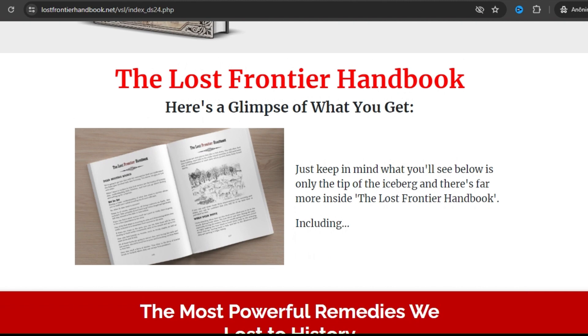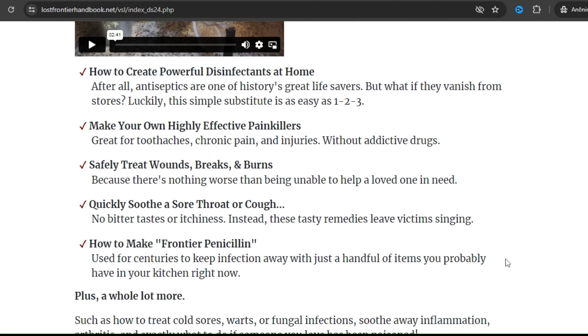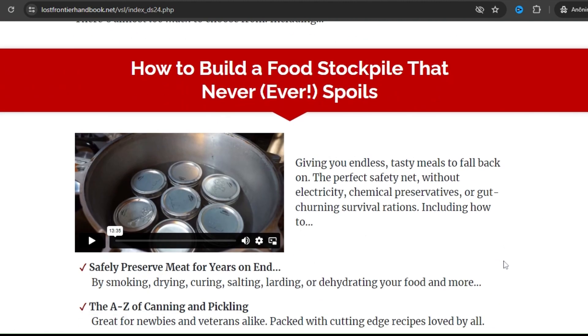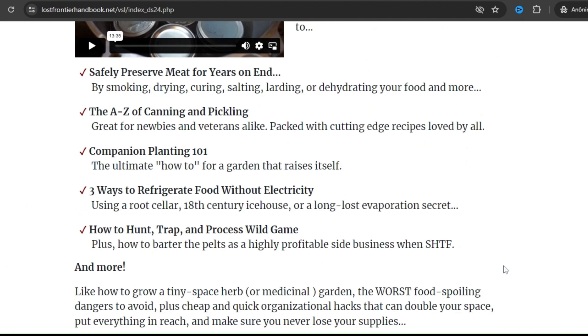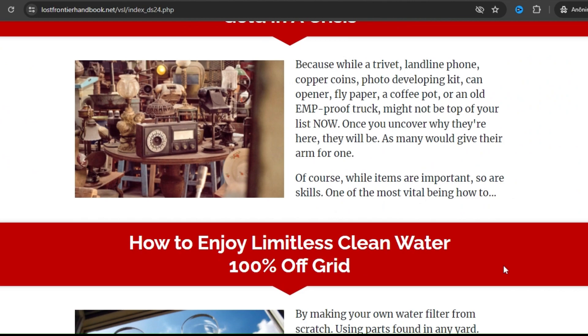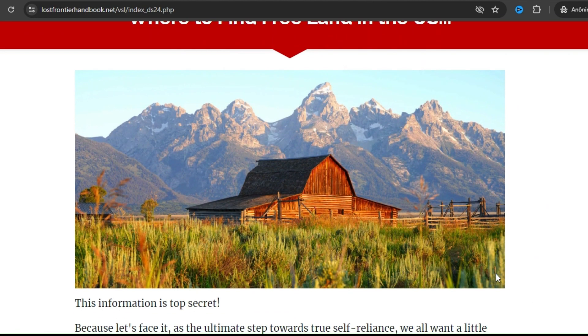Some crucial lessons in the handbook include preservation tips, food stockpiles, and medicinal remedies. In addition, the notes are complemented with high-resolution images, carefully detailed diagrams, and procedural instructions. Consumers can access the handbook digitally or obtain a physical copy through shipment.